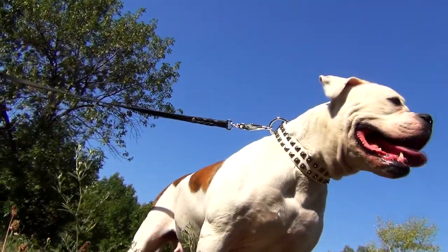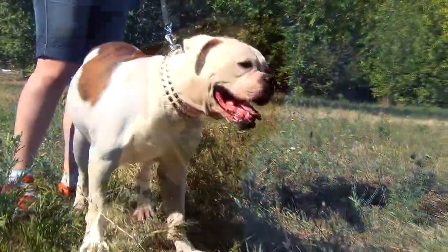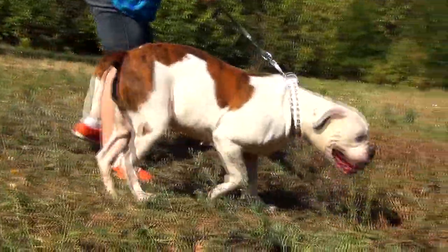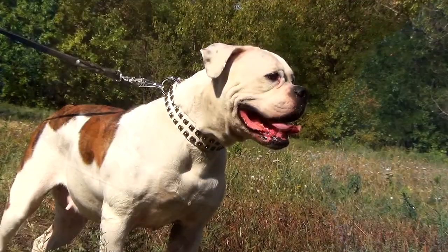The snow white leather is absolutely safe for your pet's health. It is hypoallergenic and non-toxic. Genuine leather is very gentle to your dog's skin, so the collar will not rub or wear into your pet's neck. The edges are carefully polished for better comfort.